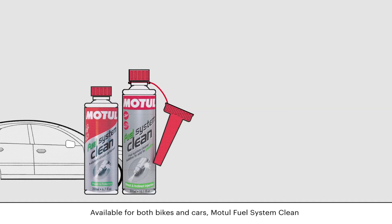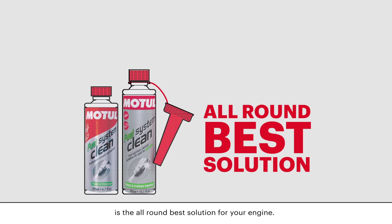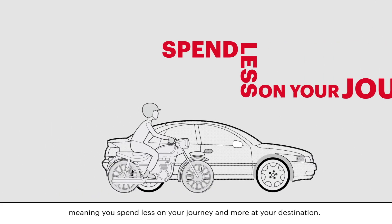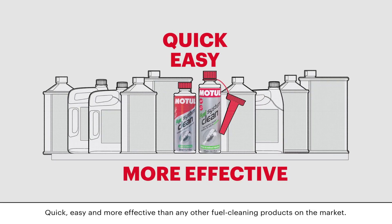Available for both bikes and cars, Motul Fuel System Clean is the all-round best solution for your engine. So there's no need for any other fuel system cleaning products, meaning you spend less on your journey and more at your destination. Quick, easy, and more effective than any other fuel cleaning product on the market.